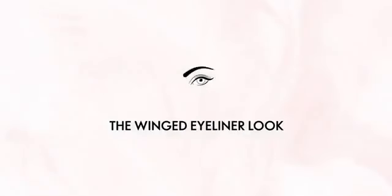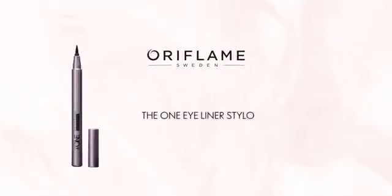For the right look, you need the right product. And that is — getting the perfect winged eyeliner is easy, with Oriflame's The One Eyeliner Styler.